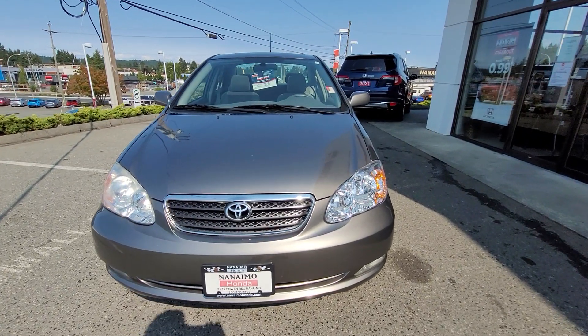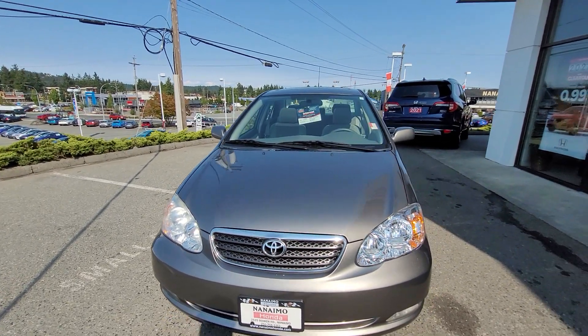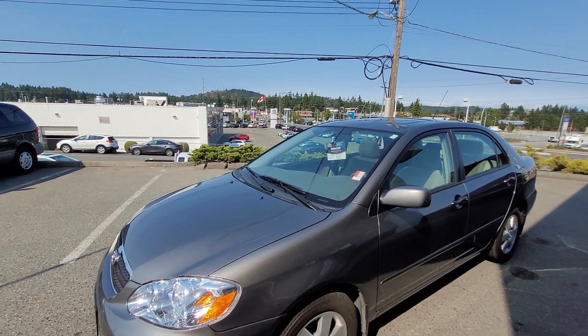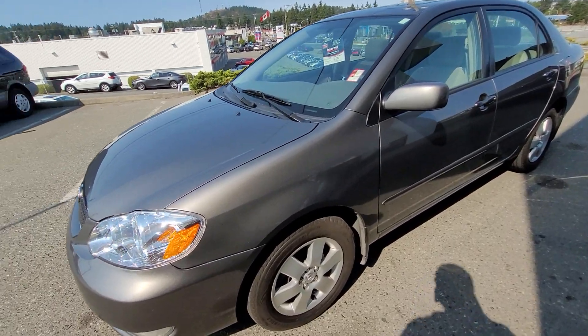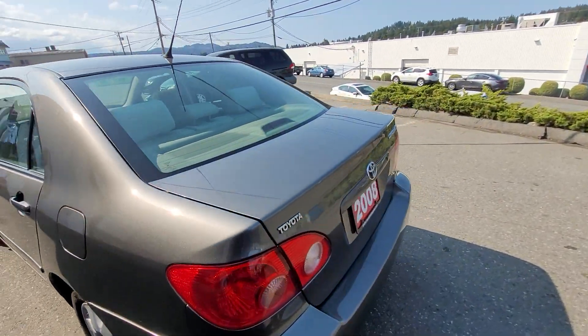Hi there Raj, Liam here from Nanaimo Honda. I'm just gonna do a quick little walk-around video for you of the 2008 Corolla we have. You just inquired about this vehicle recently and I thought this would help give a first-hand look without you having to come all the way into our dealership. I'll go around the vehicle, give you a look at the condition, and review some of the features as well.